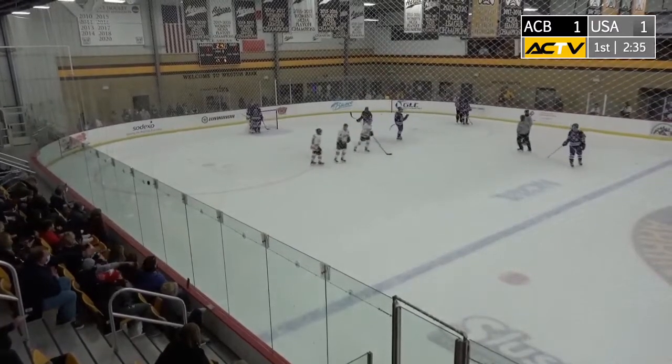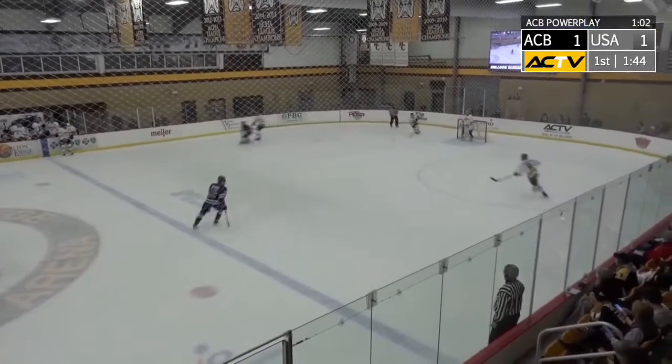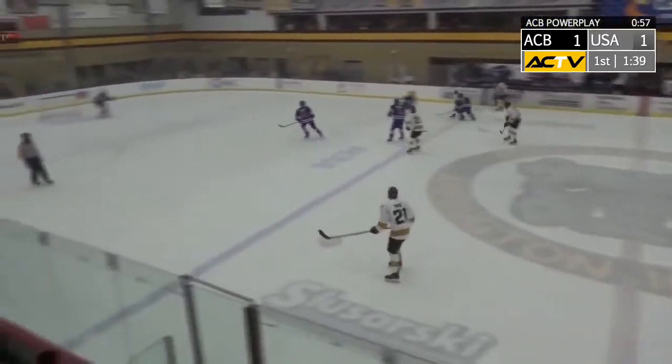Not sure if we can grab that replay, but the penalty kill for the Stars and Stripes — 1:40 left in the period. Bulldogs with the puck coming down into the neutral zone with great pace. Trouble here!